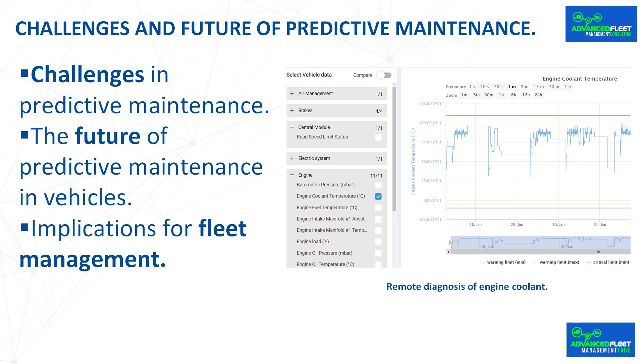If a component or system is in good condition or is not going to fail, the maintenance or replacement period can be extended. For example, when managing the fleet for the street cleaning service in Madrid, oil analysis was performed on the engines and, as the oil was in good condition, the oil change interval was extended from 30,000 kilometers to 45,000 kilometers in some vehicles.